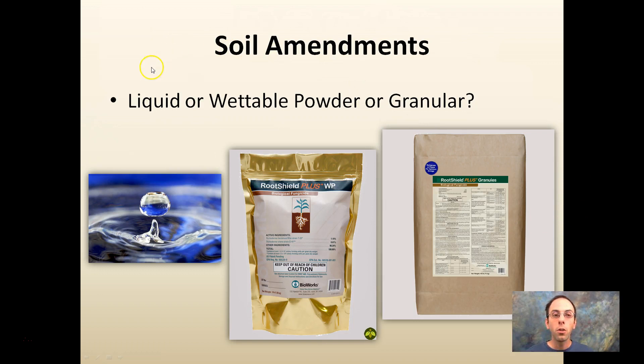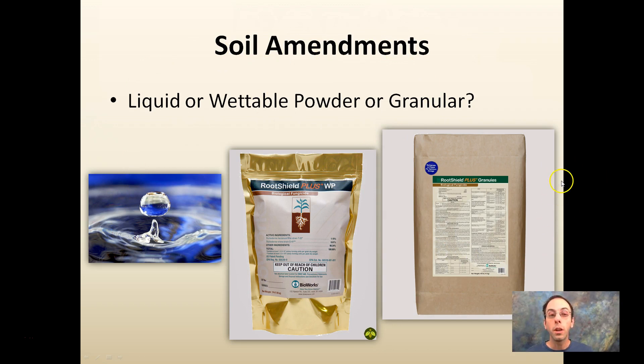So what do you add to your soil? There are liquid versions of some nutrients, wettable powders, and granular forms. Liquids are easy to measure and run through a fertilizer injector, but they shouldn't freeze, take up large storage volumes, and contain a stabilizer that can settle over time. You want to shake or stir them mid-winter so the stabilizer doesn't drop out of solution.